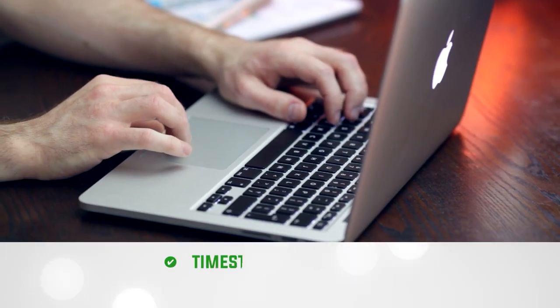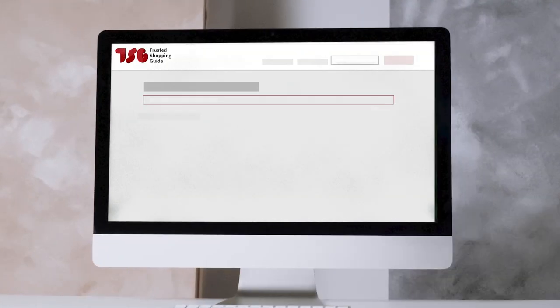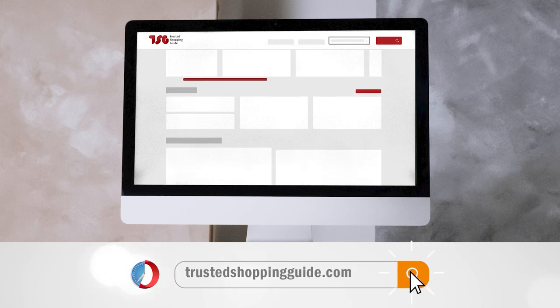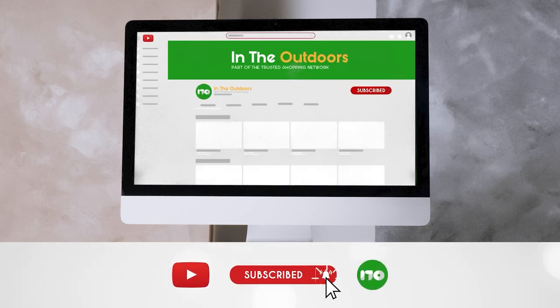To help you further, there are timestamps and direct links to all the products in the description below. Be sure to visit our website at TrustedShoppyGuy.com for more of our research in the outdoors, or alternatively, subscribe to this channel for regular updates.